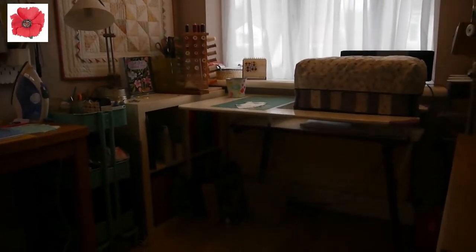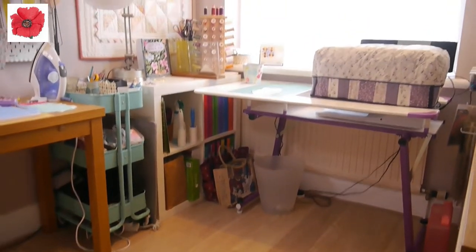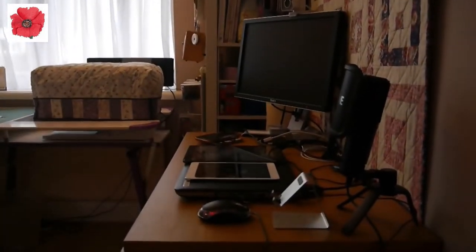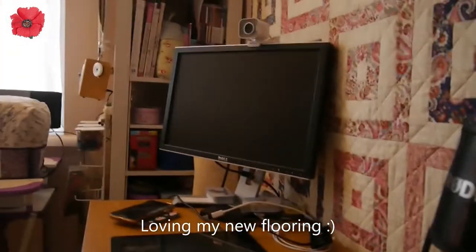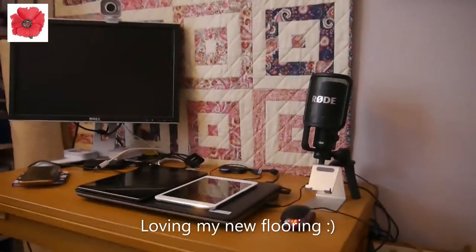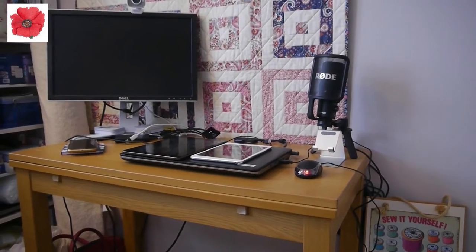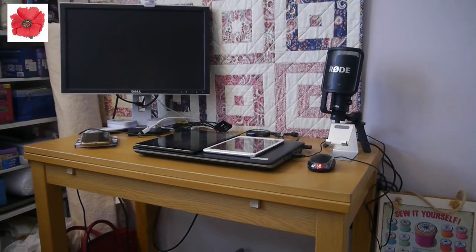So the new flooring is down — you can see I've got lovely wooden flooring now. I'm going to give you a tour of my sewing room. As you come in, the first thing you see is my desk. This is where I do my video editing, and I also work from home a couple of days a week, so I use this as my office space too.